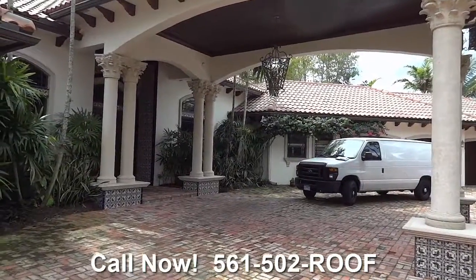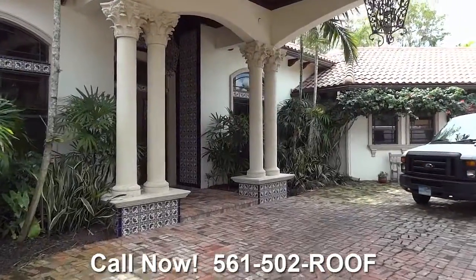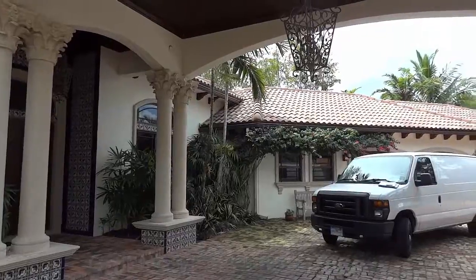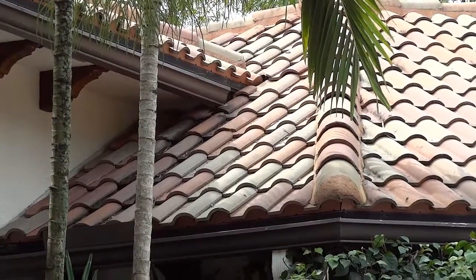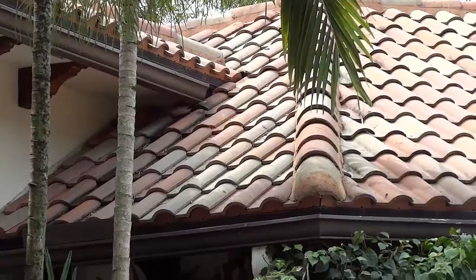Today we're at a lovely estate home with a roof leak right up in that lower roof. Right where that water comes down, we've got a problem there and we're going to sort it out.